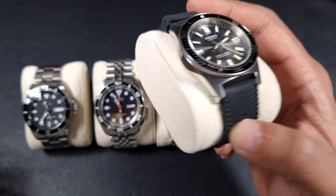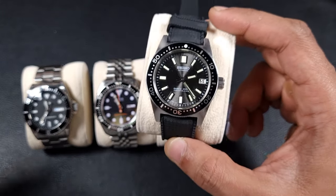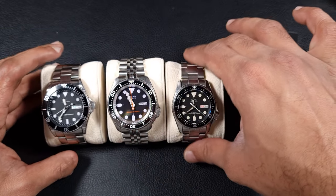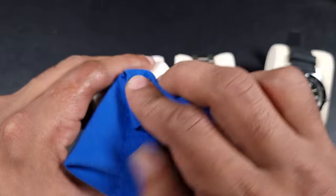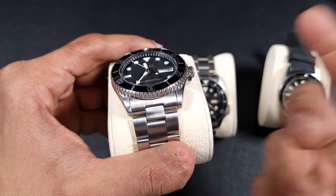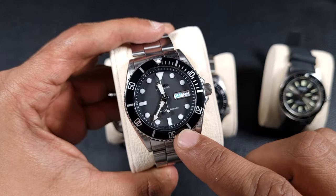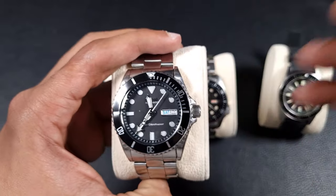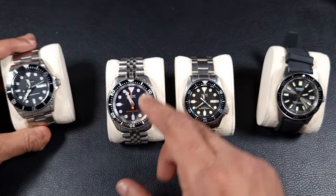I wear the 62MAS quite often and really enjoy it. Coming back to the SKX group — these are some of the best vintage divers you can get. The SKX033 is a 38mm watch and Seiko's first true homage to the Submariner, with a 3pm crown. I've upgraded it with an aftermarket domed mineral glass, changed the bezel insert, fitted an aftermarket S-cran, and installed a Seiko NH36 movement to give it a newer feeling.